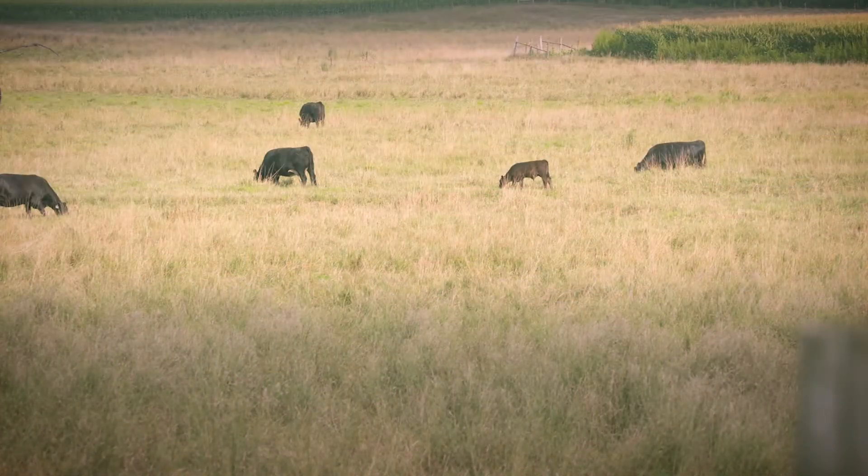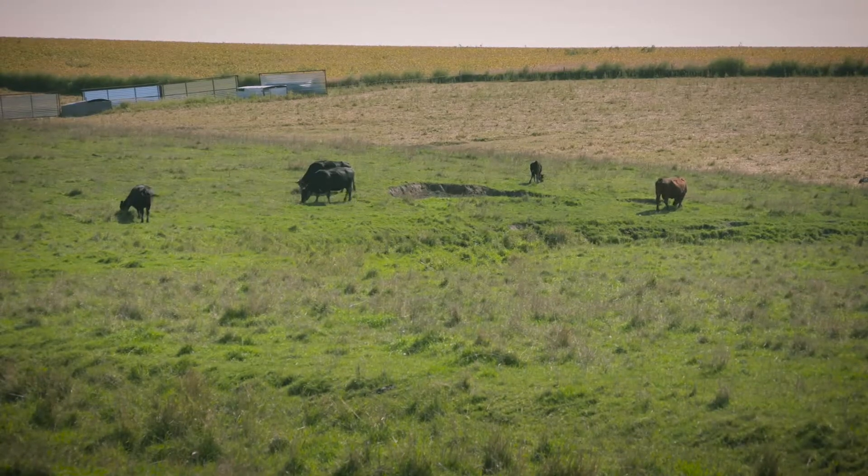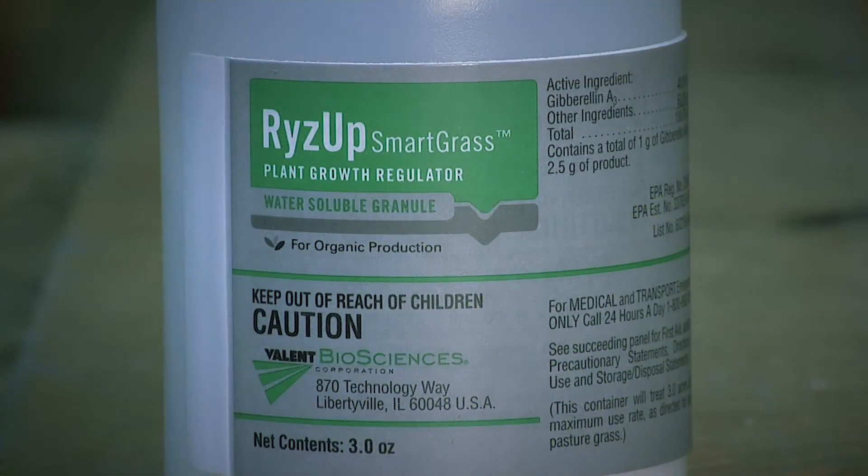Gibberellic acid causes no harm to the grass, and livestock can graze immediately after application, as it has no impact on feed value or their safety. Rise Up Smartgrass is also approved for use in organic production and a favorite for many conventional producers as well.